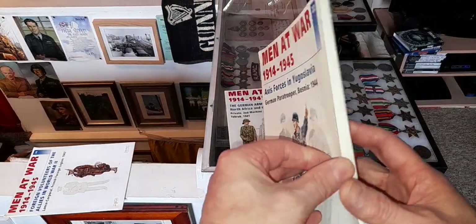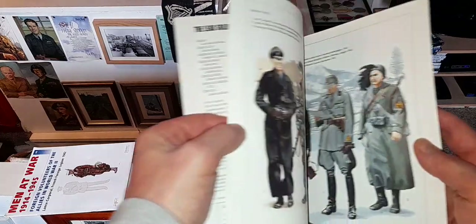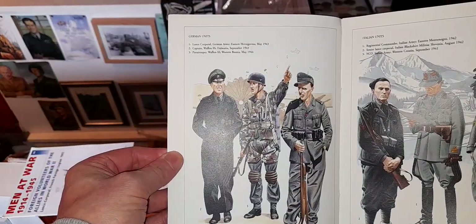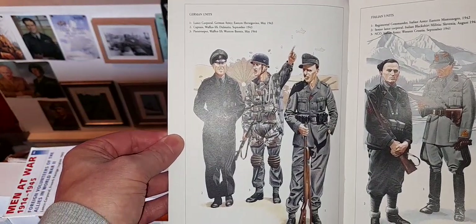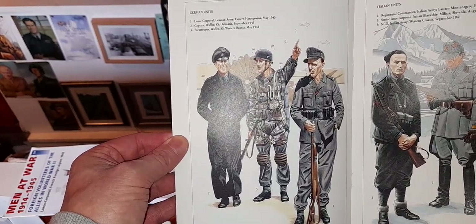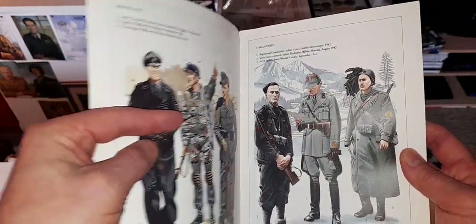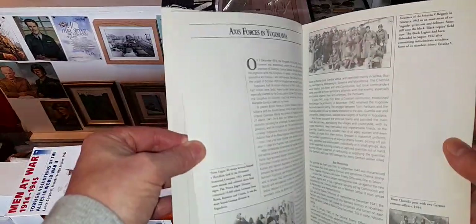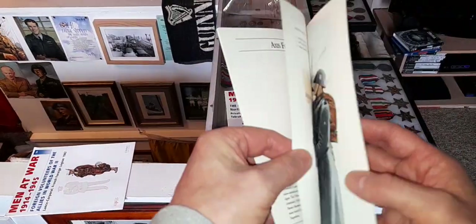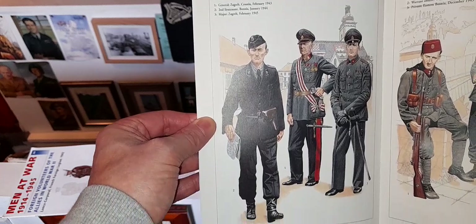Air forces in Yugoslavia, German parachute in Bosnia - take in those ones, feel free to pause it. Italian units.